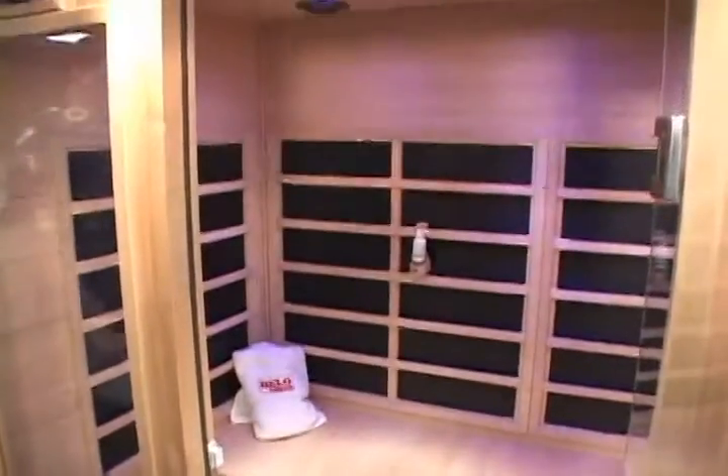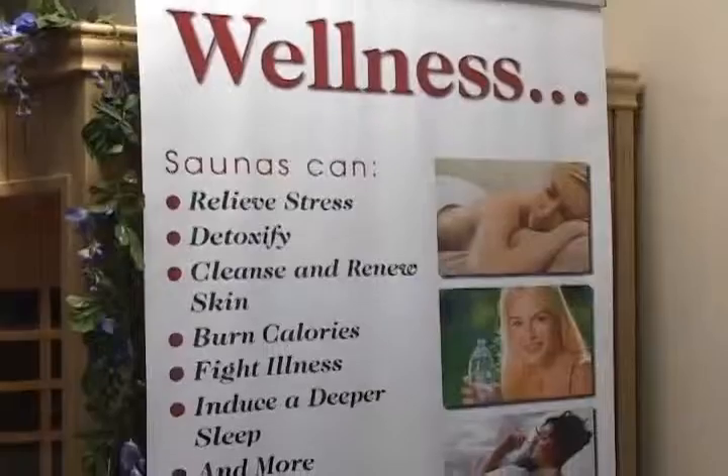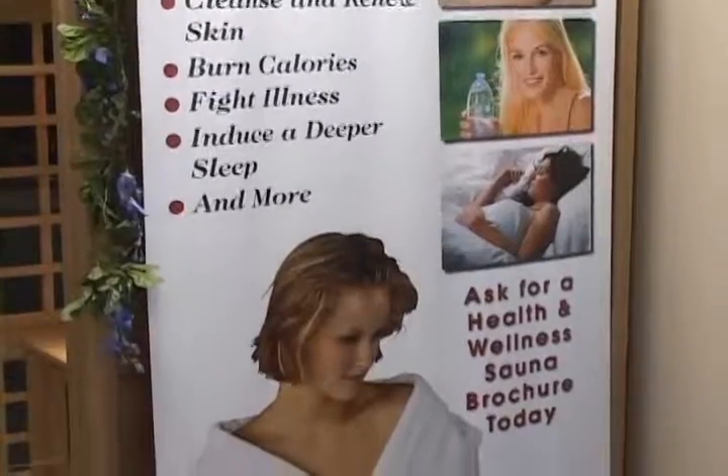All our showrooms offer working models of both traditional sauna as well as the hot new infrared sauna. The results of any sauna regimen are the same: detoxification, increased circulation and endorphin levels, improved skin quality, improved rest and relaxation. Who wouldn't want to accomplish all of that in only 20 minutes a day?